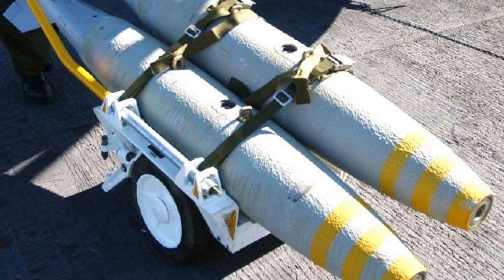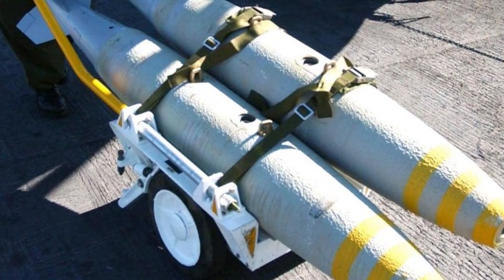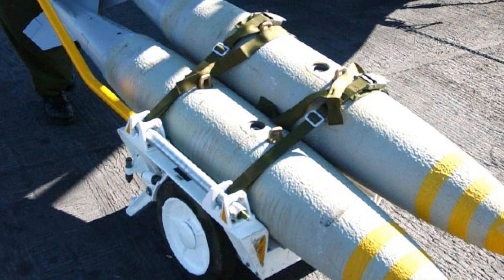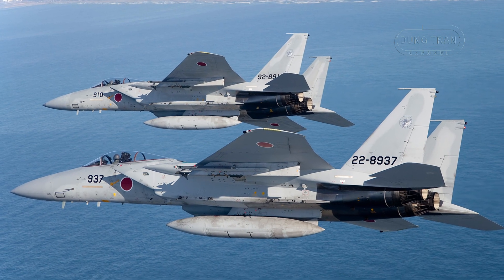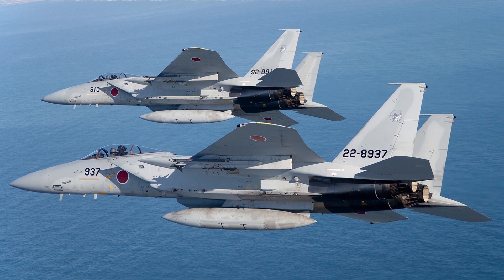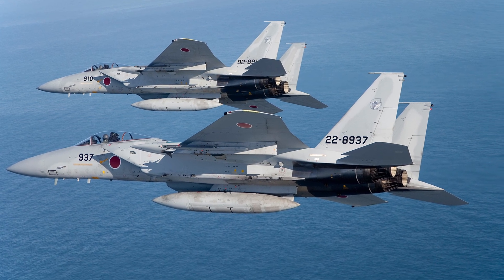To assess the BLU-111 AUSB's standing, a comparison with similar competitors in the region provides valuable context. In the Asia-Pacific, nations like Japan, South Korea, and China produce or deploy comparable 500-pound class munitions, each with distinct characteristics.